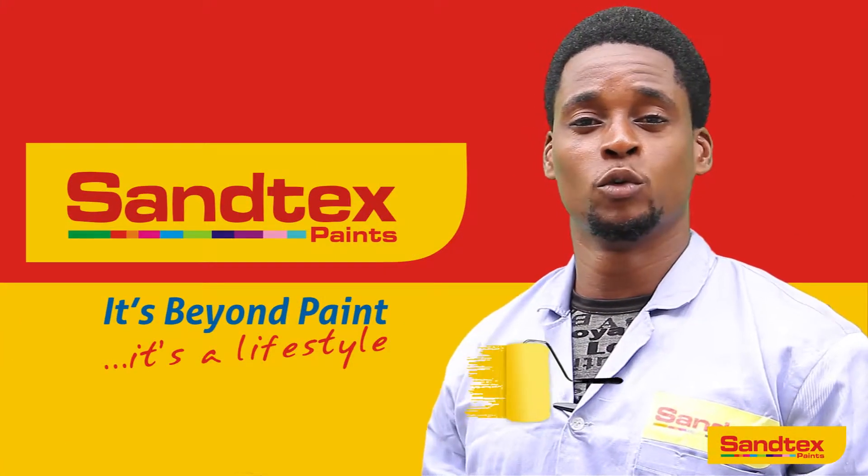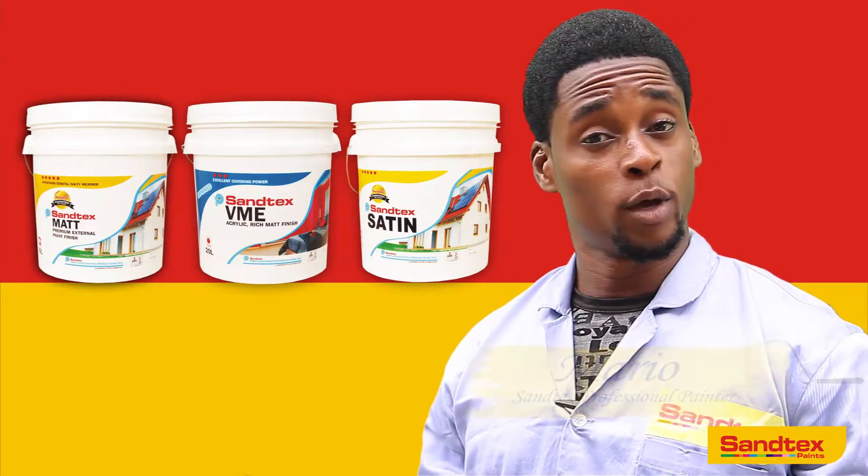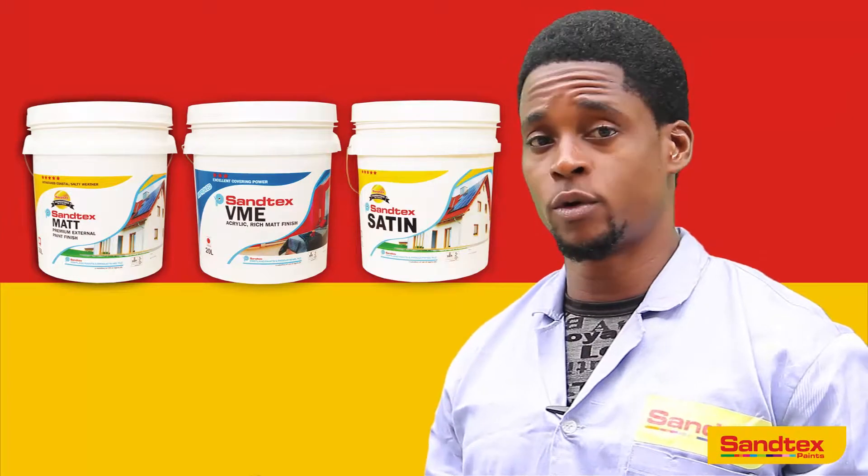Hello everyone, my name is Mario and I'm a professional surface painter with 12 years experience. I'm here to show you how to solve critical problems using the right paint brand.